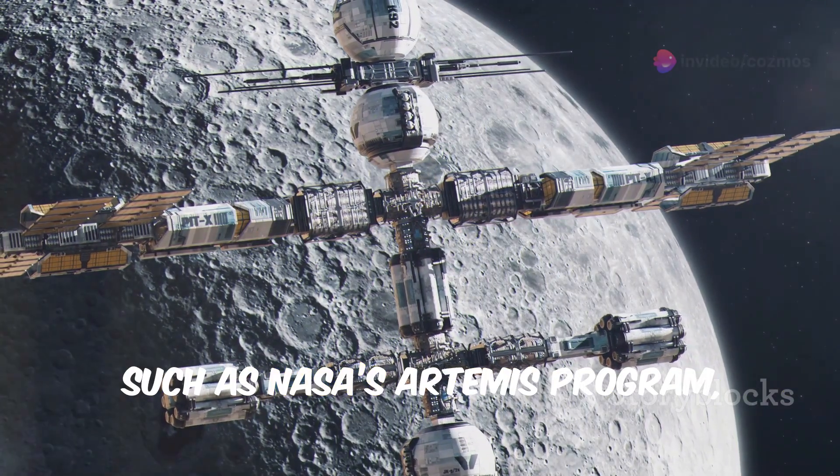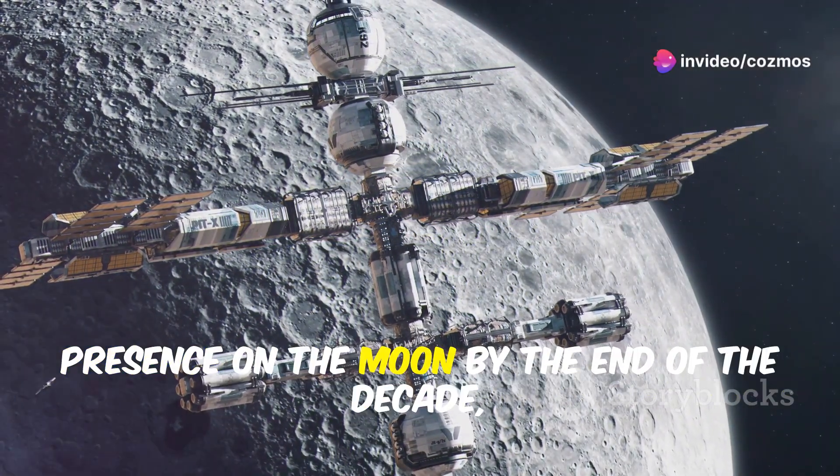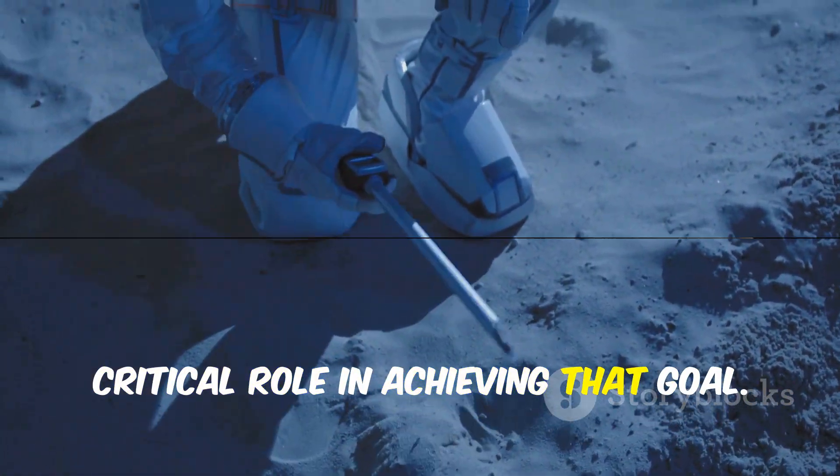Planned missions such as NASA's Artemis program aim to establish a sustainable human presence on the moon by the end of the decade, and these ice reserves could play a critical role in achieving that goal.